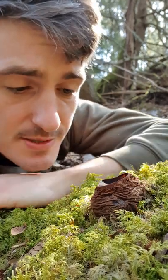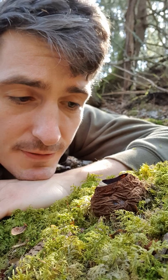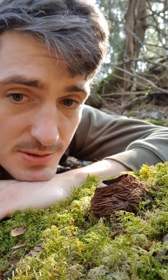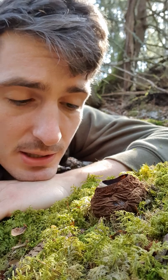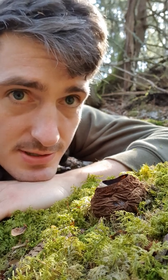They get to about the size of a tennis ball. It's one of five protected mushrooms in Sweden, so you're not allowed to pick them or harm them in any way. They grow in old spruce forests.